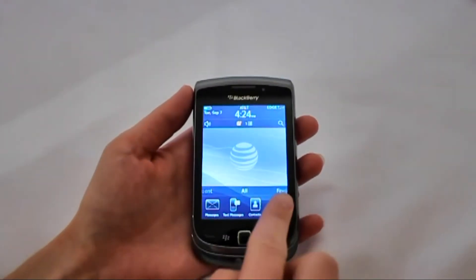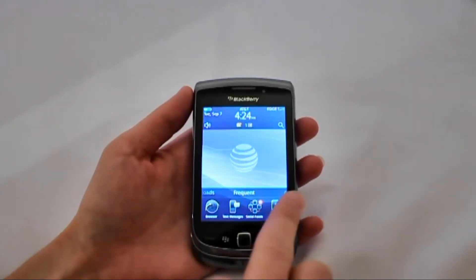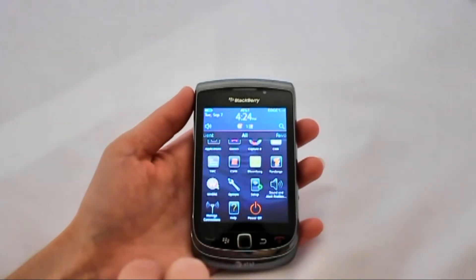The BlackBerry Torch from AT&T features a completely redesigned home screen where you can scroll through various menu categories. By dragging any of these categories up, you'll see additional programs.